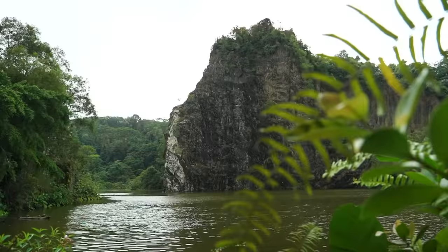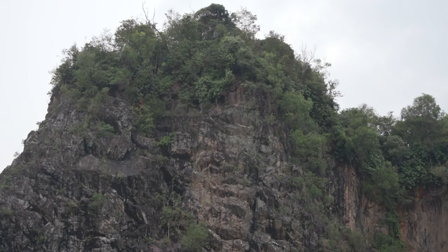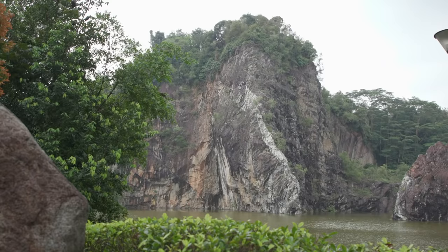What on earth does the space beneath our feet even look like? It turns out we don't even have to go underground to see. This is Little Guilin. It was once a quarry where rock materials were extracted for public housing and urban development projects. But in the mid-1980s, quarry operations ceased, and what's left behind are towering cliffs that lay our bedrock bare.